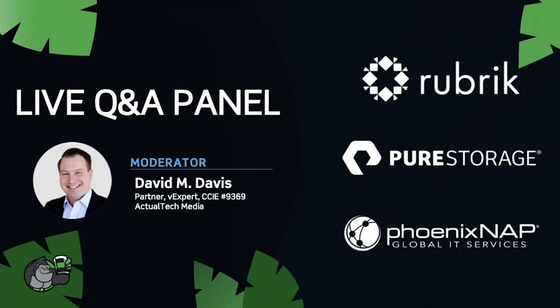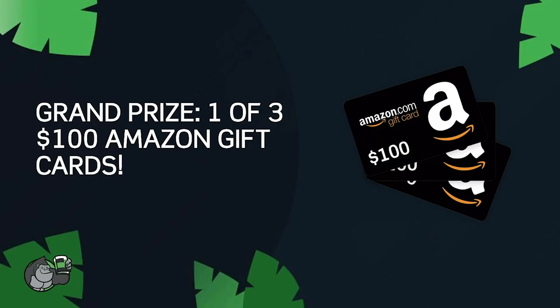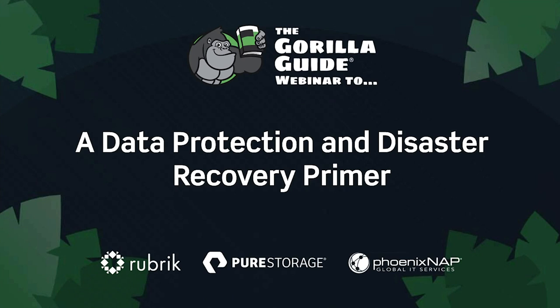Thank you to all of today's expert presenters — William Bell of Phoenix NAP, Adam Eckerley of Rubric, and David Huskison of Pure Storage. Our first $100 prize winner was Chris Austin. The next two Amazon $100 gift card winners are Ryan Fan from California and Sam Ruff from Indiana — congratulations! We will be contacting the three Amazon $50 gift card winners after today's event via email. I hope you learned a lot on today's data protection and disaster recovery primer. We'll be forwarding all unanswered questions back to today's expert presenters. Thank you everyone — have a great weekend, stay safe!